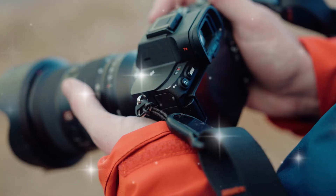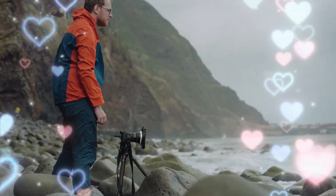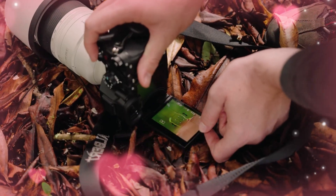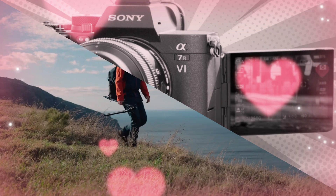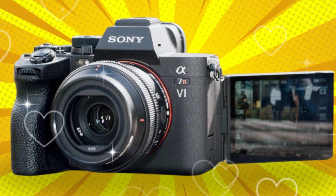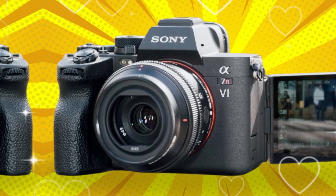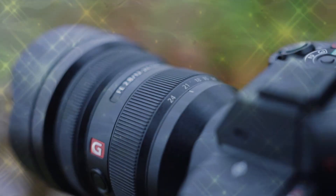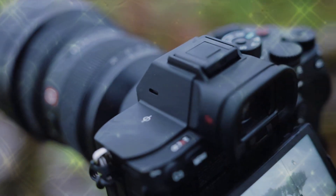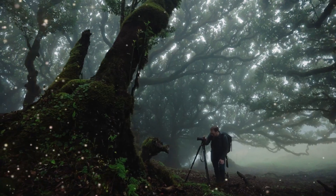The unthinkable sensor — beyond 100 megapixels. Let's start with the heart of the beast, the component that defines the R series: the sensor. You thought 61 megapixels was enough? Think again. The most credible leaks point to a 102 megapixel full-frame Exmor R sensor. But the megapixel count is the least interesting part. This is a stacked sensor architecture — not just for speed, but for unprecedented dynamic range.